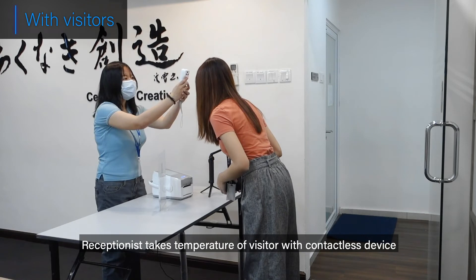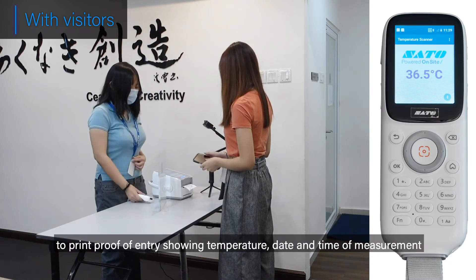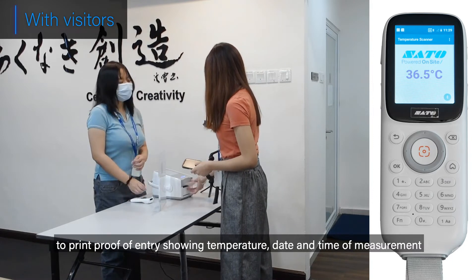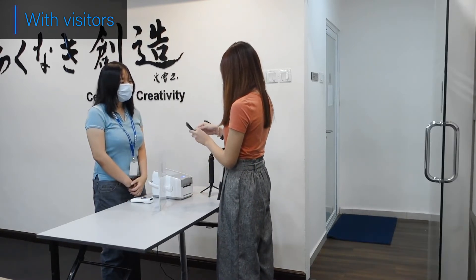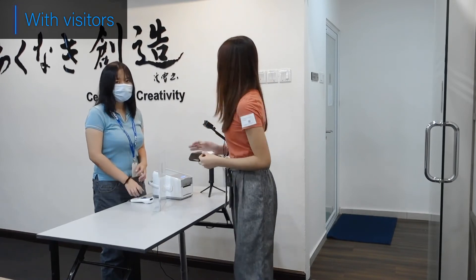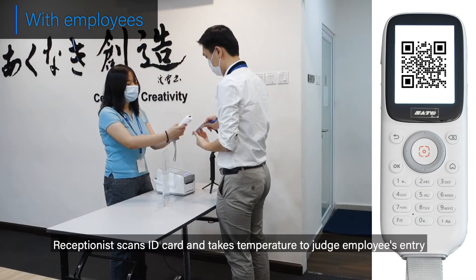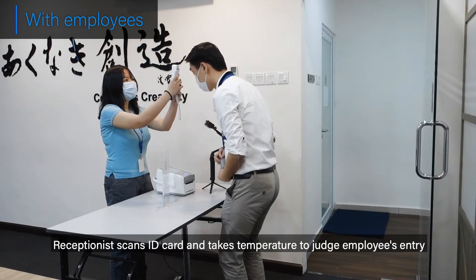The receptionist takes the visitor's temperature with a contactless device to print proof of entry showing temperature, date and time of measurement. For employees, the receptionist scans the ID card and takes temperature to judge the employee's entry.